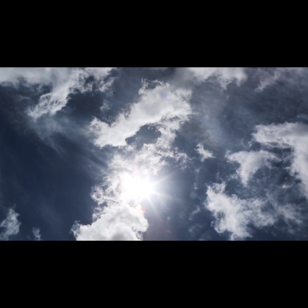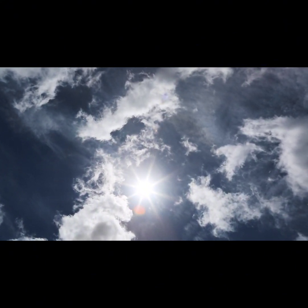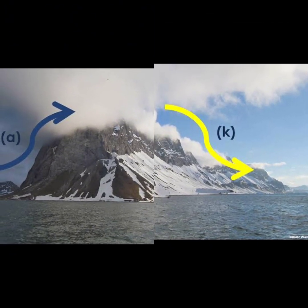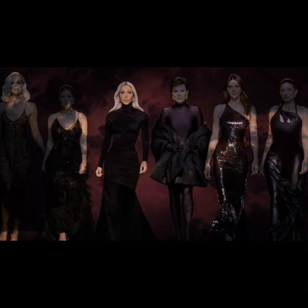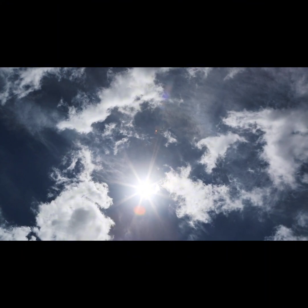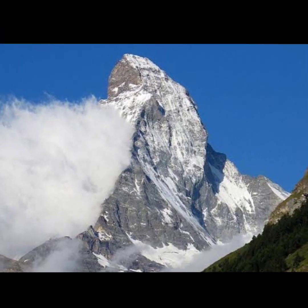Now the Levante cloud is a bit of a celebrity among clouds, but it's part of a larger family called Orographic clouds. Think of them as the Kardashians of the cloud world. Within this family there are some interesting cousins too, like Banner clouds and Lenticular clouds.